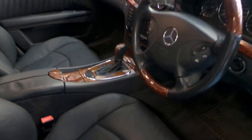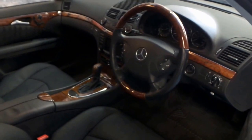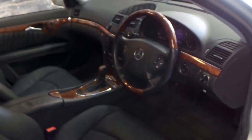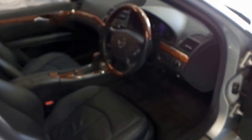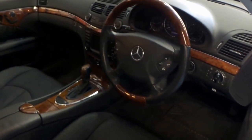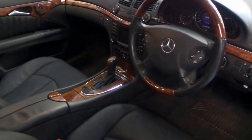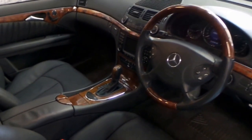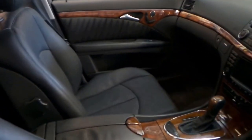This car has done 122,000 kilometres, and every single service ever completed on this car has been done at a Mercedes-Benz dealership. It's Zircon Silver with black leather interior, and it's got the optional woodgrain steering wheel, which was about $2,000 to $2,500. The Elegance came with electric memory seats and timber everywhere, as you can see.